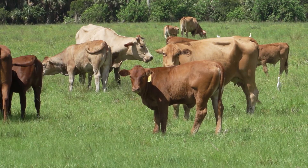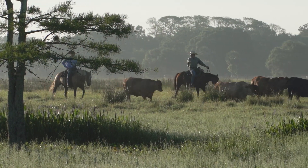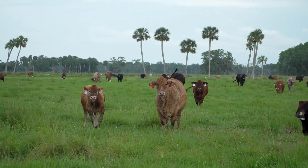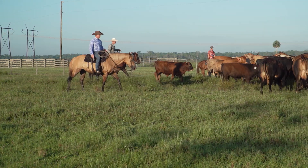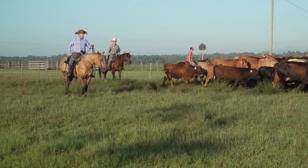Brahman genetics are very important for this high humidity, hot, wet environment here in central Florida. While the Deseret Cattle are bred especially for the Florida environment, the crew still has to work hard to ensure the calves they raise get off to a strong, healthy start.